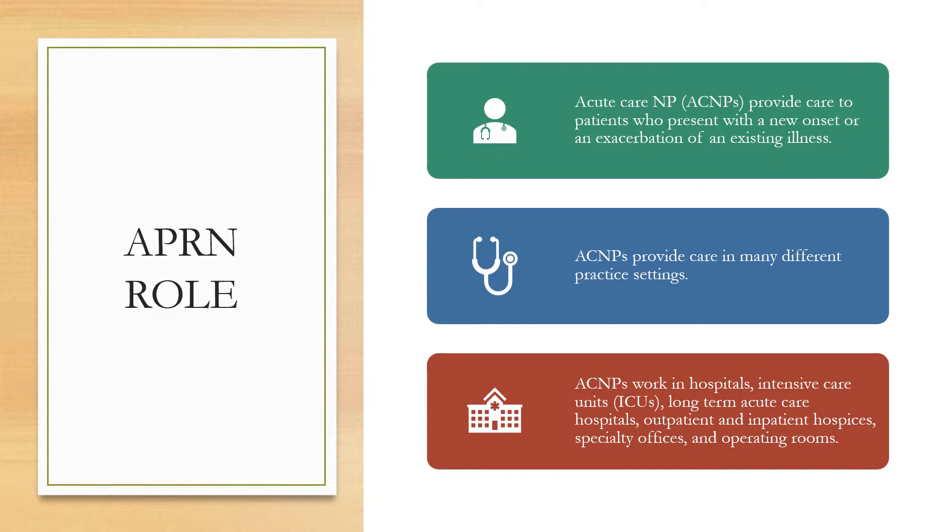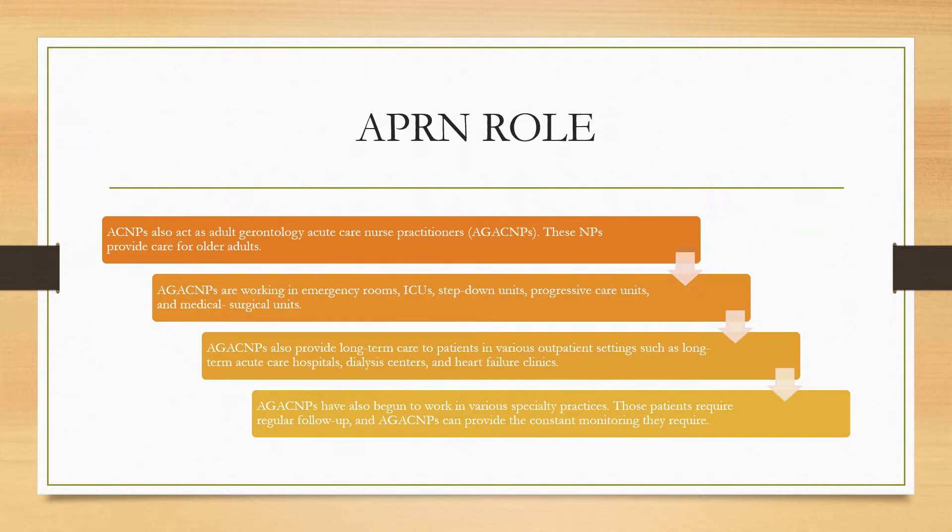Acute care NPs provide care to patients who present with a new onset or an exacerbation of an existing illness. They provide care in many different practice settings, including hospitals, intensive care units, long-term acute care hospitals, outpatient and inpatient hospices, specialty offices, and operating rooms. Acute care NPs also act as geriatric acute care nurse practitioners, providing care for older adults. They currently work in emergency rooms, ICUs, step-down units, progressive care units, and medical surgical units. They also provide long-term care in outpatient settings such as dialysis centers and heart failure clinics, and have begun to work in various specialty practices, providing the constant monitoring that these patients require.